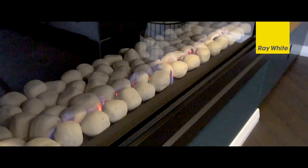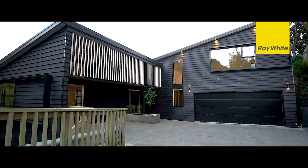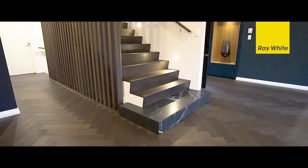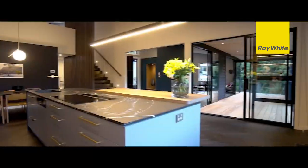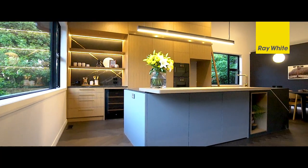Included are central heating, gas fire, three and a half bathrooms, double internal garage, separate laundry, butler's pantry, dark oak herringbone floors and much more. Call us now for a private viewing or further information. You'll be pleased you did.